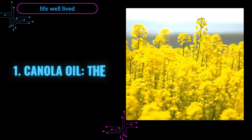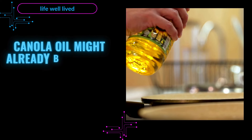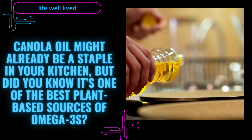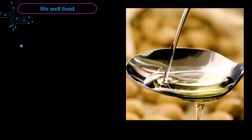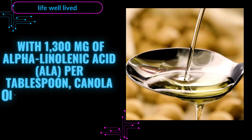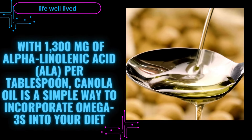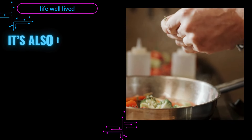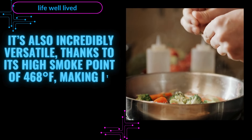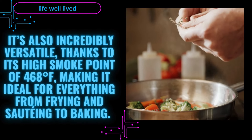1. Canola Oil — The Versatile Omega-3 Powerhouse. Canola oil might already be a staple in your kitchen, but did you know it's one of the best plant-based sources of omega-3s? With 1,300 mg of alpha-linolenic acid (ALA) per tablespoon, canola oil is a simple way to incorporate omega-3s into your diet. It's also incredibly versatile, thanks to its high smoke point of 468 degrees Fahrenheit, making it ideal for everything from frying and sautéing to baking.